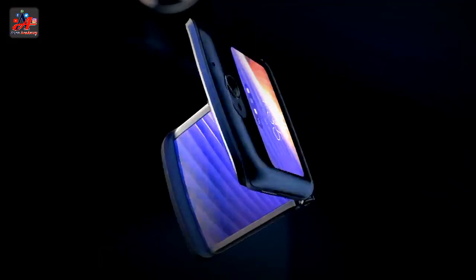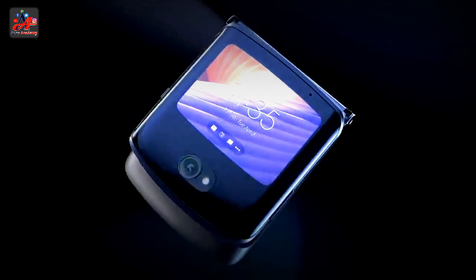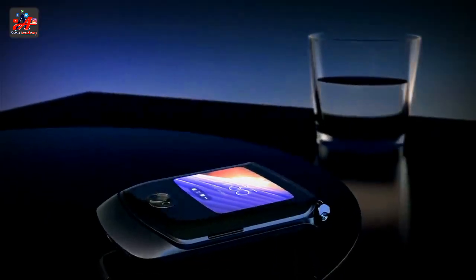In November 2019, Motorola revived the Razr again as a foldable smartphone, styled after the clamshell form factor of the original models.